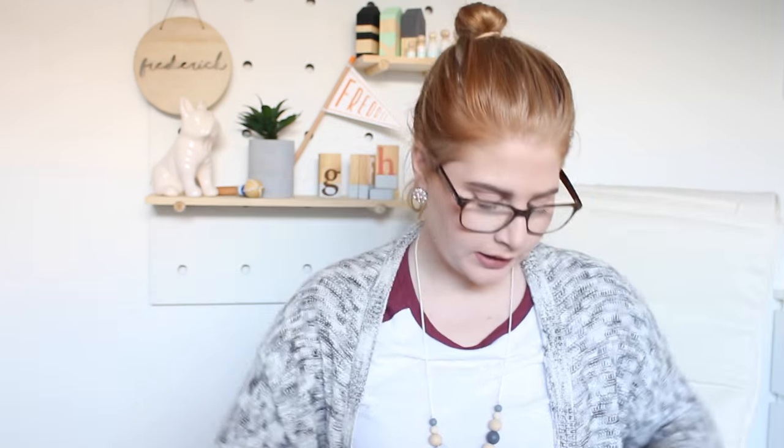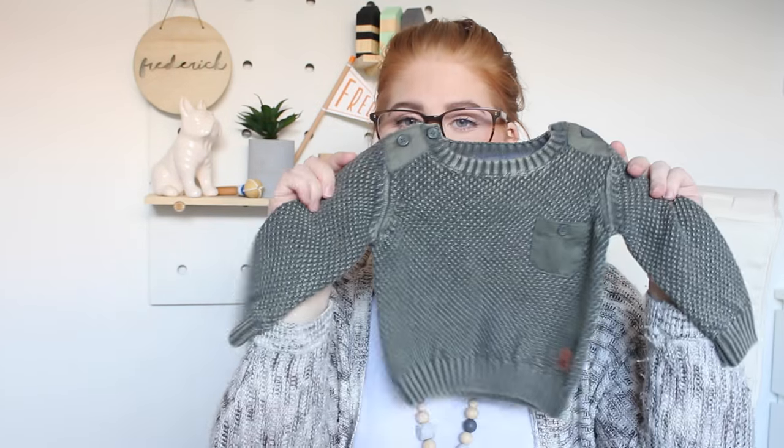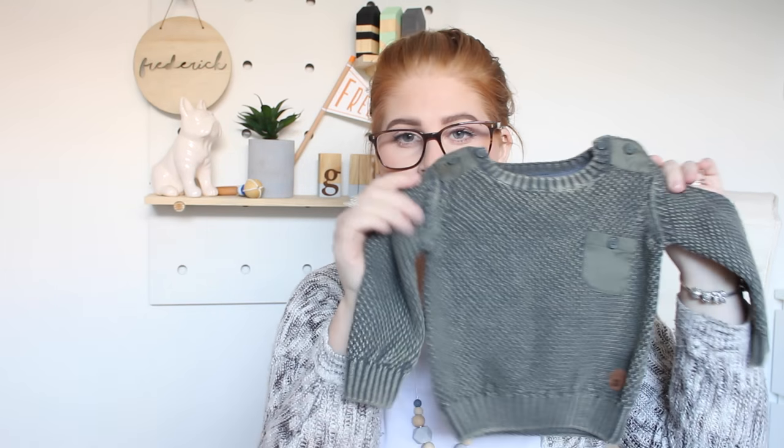I've bought some jumpers because it's winter here in Australia. The first one is a knitted cardigan with three little buttons from Big W — it was like five dollars. The other one is from Target, a three-to-six month size in khaki green. I don't mind that Freddie can't quite fit it yet — I like putting him in bigger clothes because I think oversized clothes on kids is so adorable.